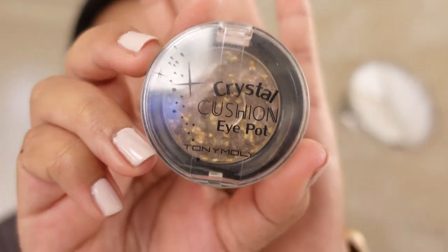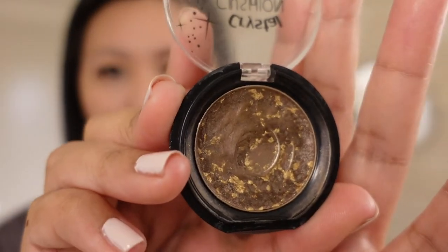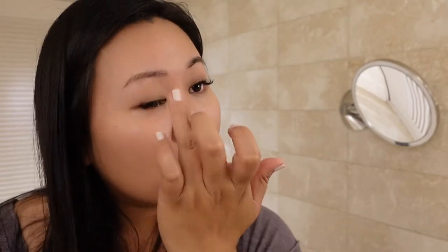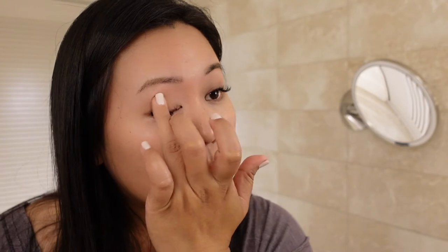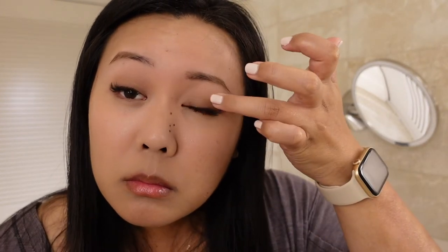Starting off with the first eyeshadow — this one is by Tony Moly in shade number 4 in brown. What I like about this eyeshadow is that it has dark brown and light brown little shimmers, and I like to apply it with my finger all over my eyelid. It applies very smoothly, and I've been using this eyeshadow for a very long time, at least 5 to 7 years.